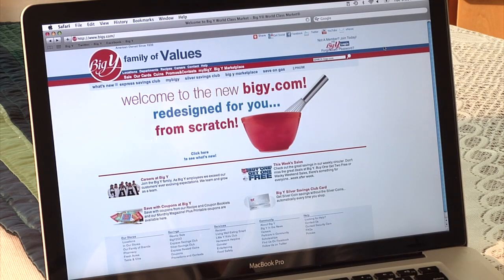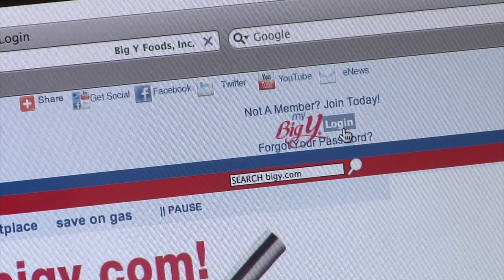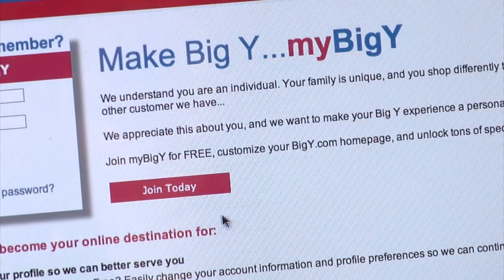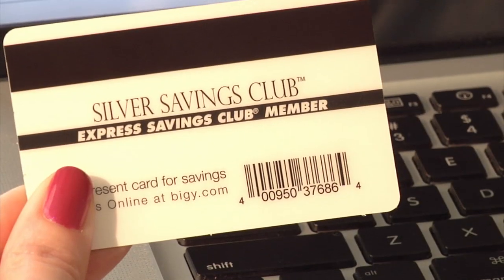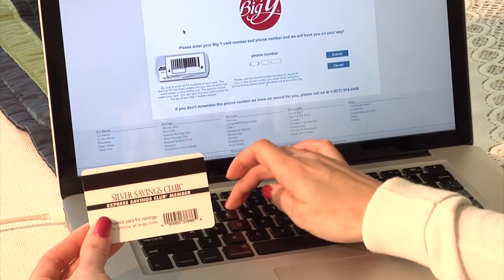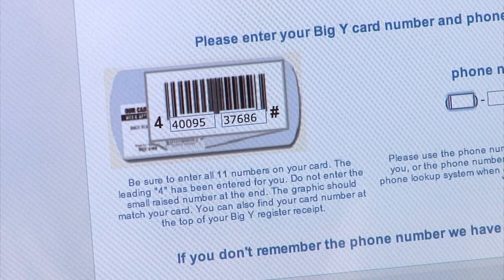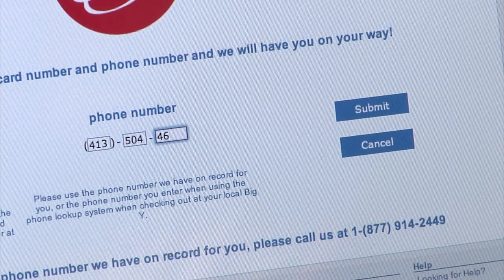Want to make BigY.com a more customized experience? Click here. Check out the benefits of joining MyBigY. Now let's get started. Enter the numbers from the back of your BigY Express Savings Club or Silver Savings Club Card — we've already added the first number for you. Please remember to use the phone number we have on record for you.